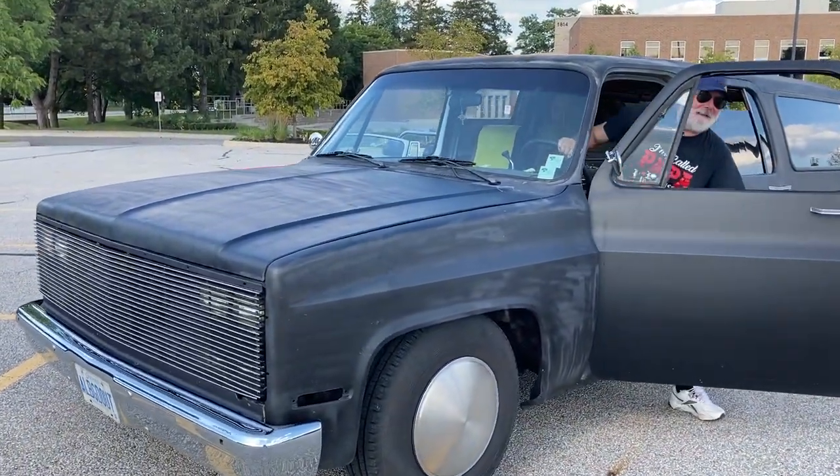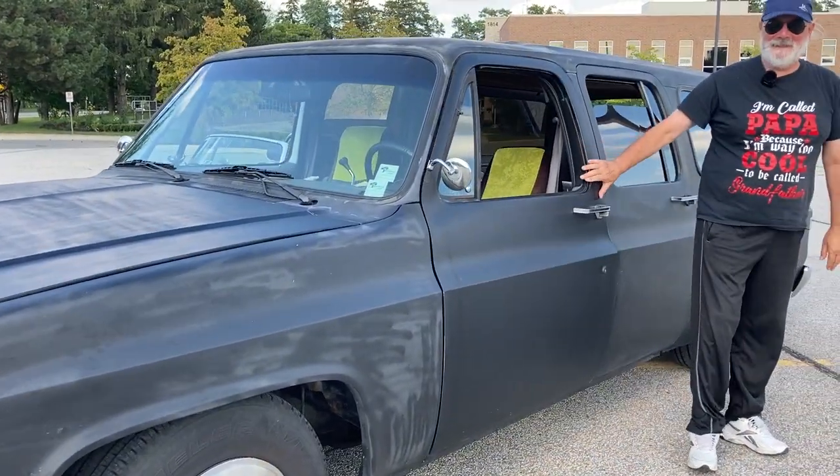Harry, I gotta say man, this is one scary looking truck. Tell me what it is.